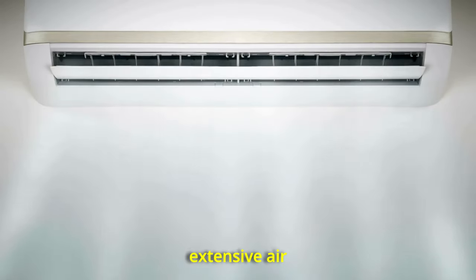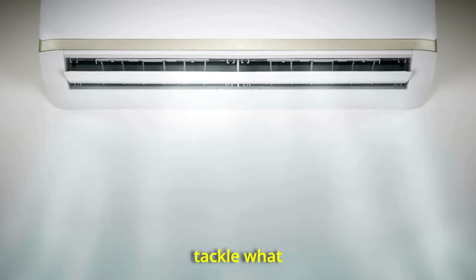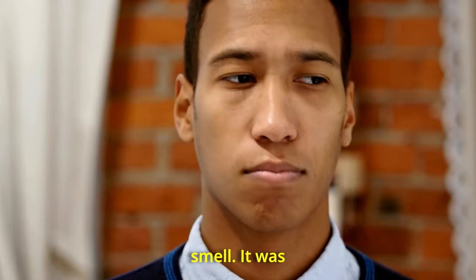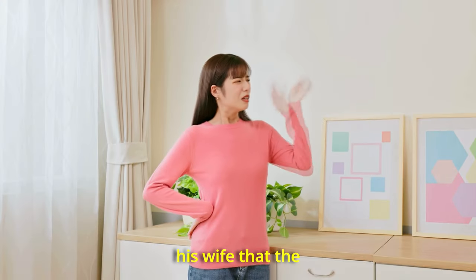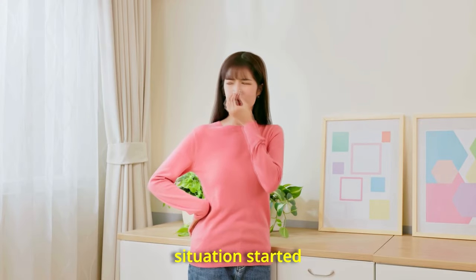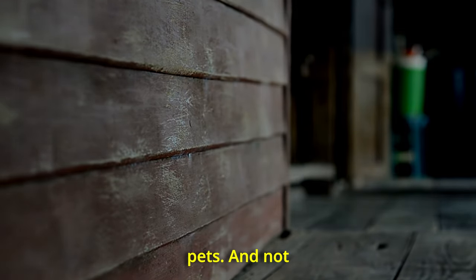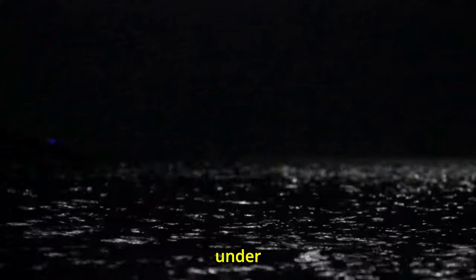Despite installing extensive air purification systems to tackle what he believed was mold, the true cause was hidden from sight and smell. It was only through the persistent complaints about bad odors from his wife that the severity of the situation started to escalate. The veteran had previously assumed these smells were normal for a house that old, with children and pets, and not something more sinister lurking under their floors.